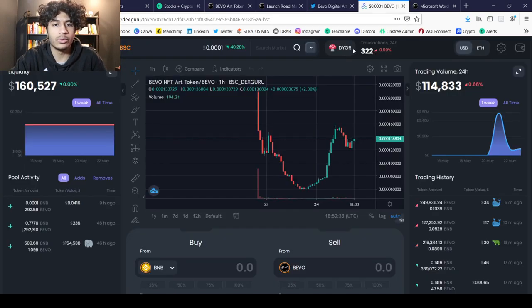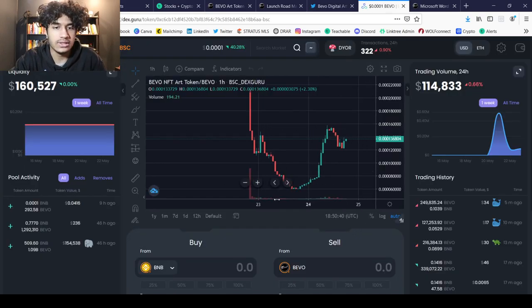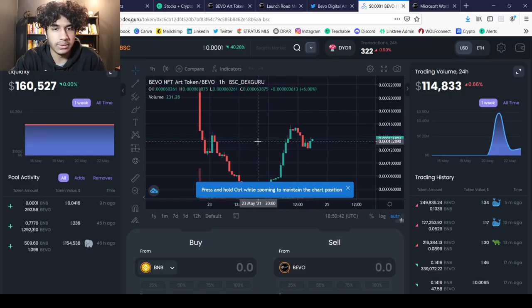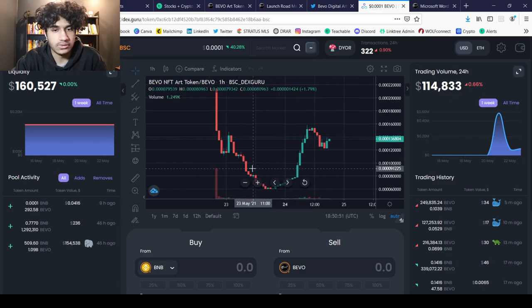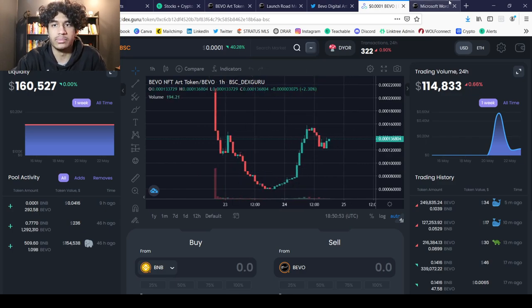Taking a look at the chart, there was a decent sell-off, but we can see it is rallying back up again. It is starting to pull back a bit, but that's the chart — let me know what you guys think in the comments down below.